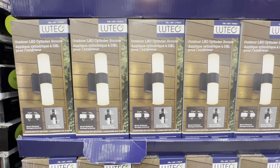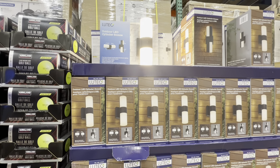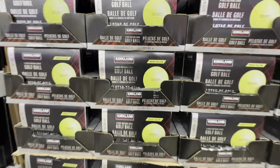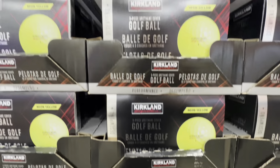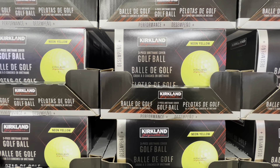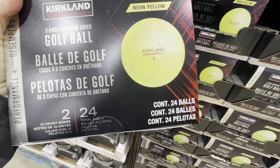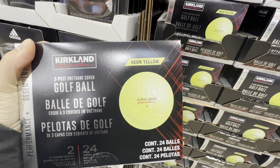The LED sconce outdoor lights we've been seeing for the past couple of weeks are also on deal — $10 off the regular price this week. New golf balls by Kirkland in neon yellow with Kirkland Signature branding: 24 in a pack, two packs of 12 each, at the regular price of $36.99.